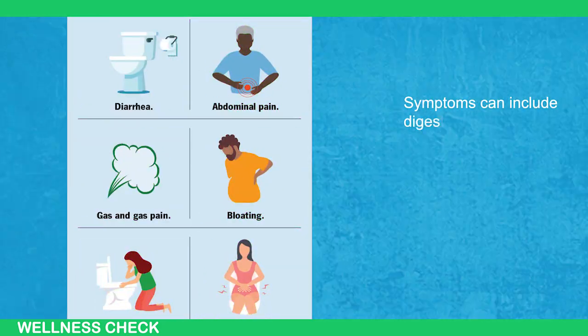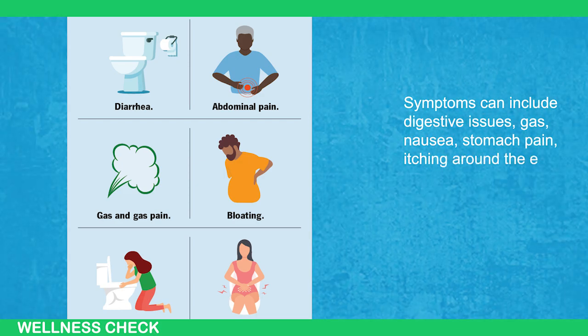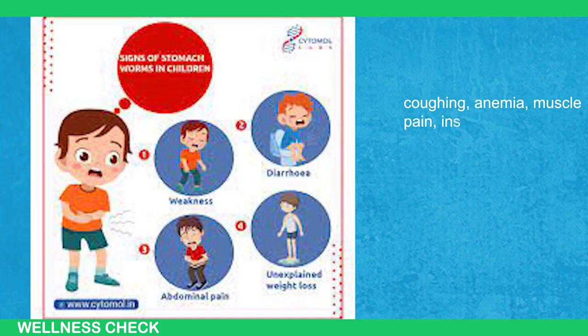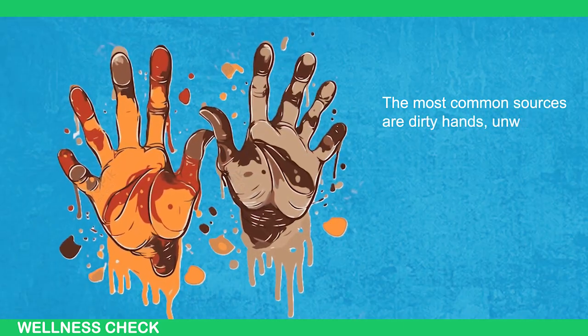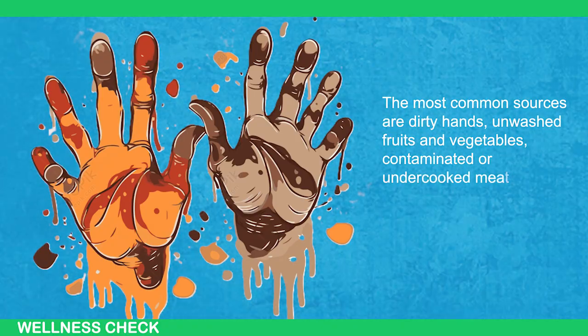Symptoms can include digestive issues, gas, nausea, stomach pain, itching around the eyes, loss of appetite, coughing, anemia, muscle pain, insomnia, mood problems, and fatigue. The most common sources are dirty hands, unwashed fruits and vegetables, contaminated or undercooked meat, and unclean water.